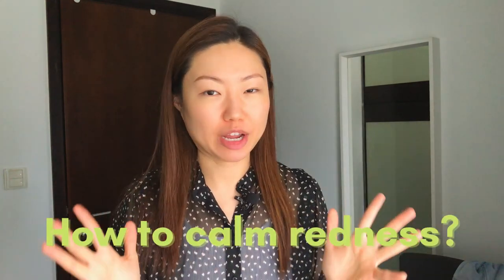Hi YouTube! How you all doing? My name is Lee. Welcome back to my YouTube channel. In today's video I wanted to talk to you about how you can calm redness on your face.